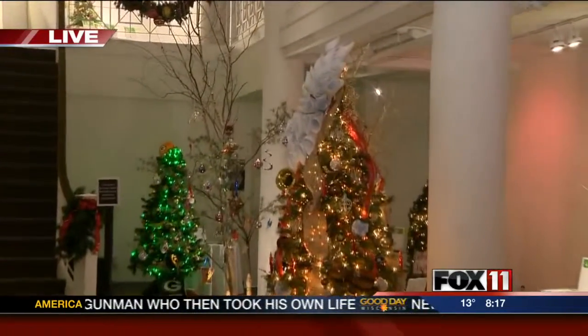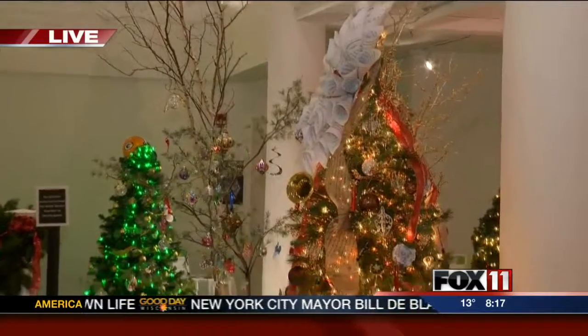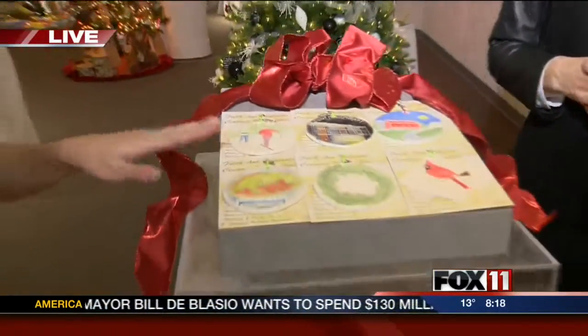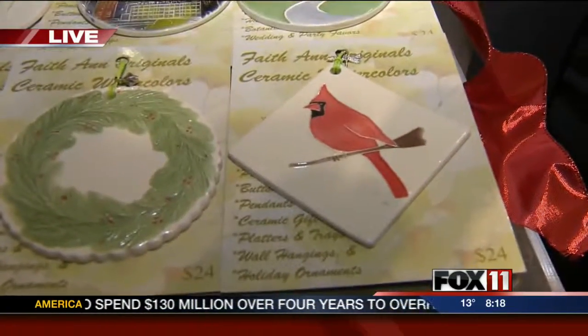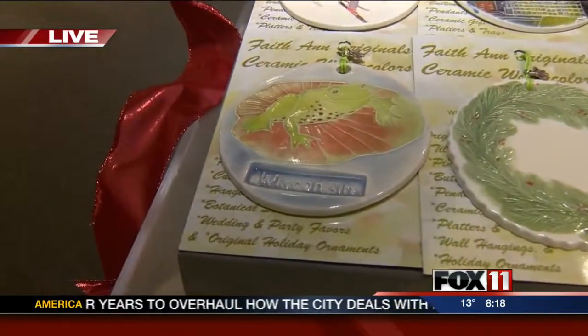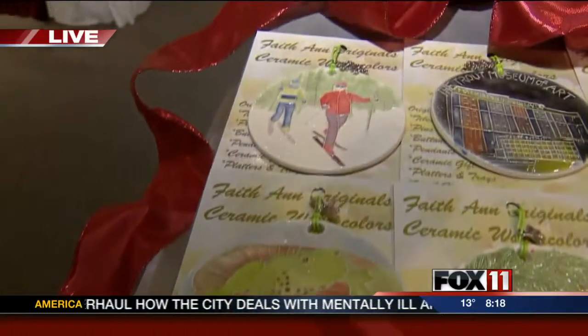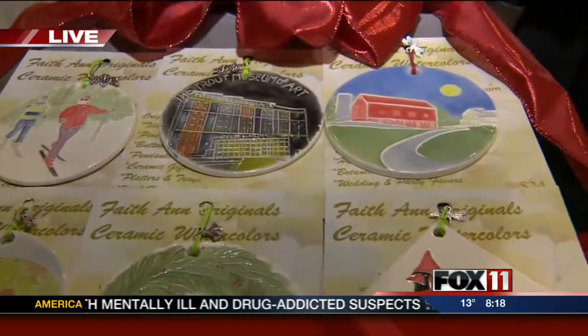You can bid on them if you choose, or if you don't choose, there's a register-to-win option. If you're coming to the museum, make sure you fill out a ballot to win a really nice array of handmade ornaments. They're actually made in Wisconsin. All of the artists that we showcase in our gift shop are Wisconsin artists, and it's a wide range of note cards, ornaments, scarves, handbags, and soaps. Everything is made here in Wisconsin by local artists — it's a great way to show your support for local artists.